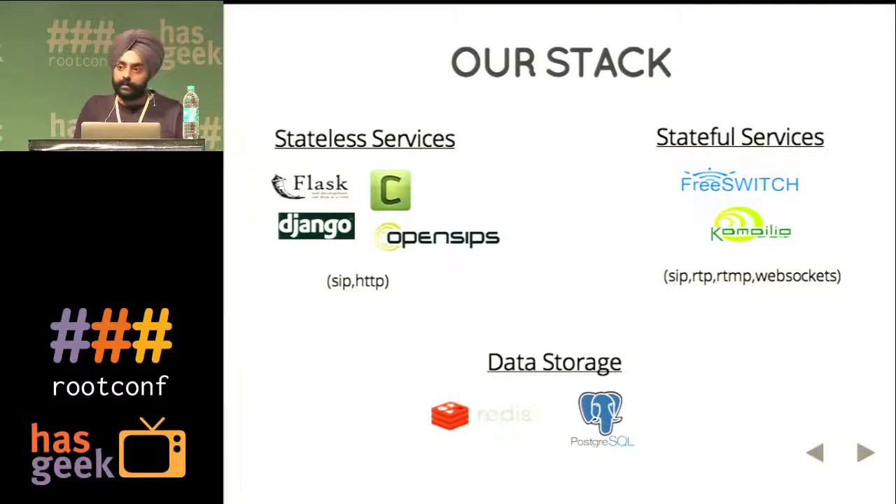We use Celery for distributed task systems. We have tasks like auto recharge triggering — for example, if a user says that if my balance goes below $50, trigger an auto recharge for $100. Whenever a call ends, we store the call detail records into our database. These kinds of things are handled by Celery, which is also part of the stateless machines. OpenSIPs is a SIP proxy — it just proxies SIP packets. SIP is a protocol which is the signaling layer for all telephony applications.